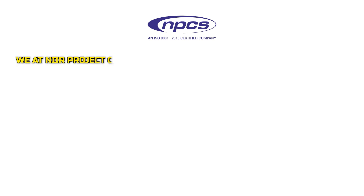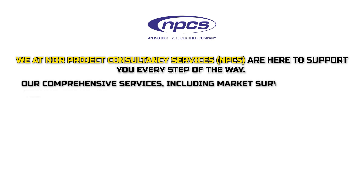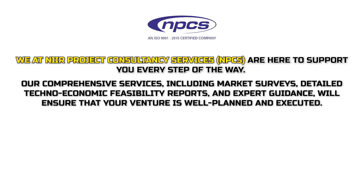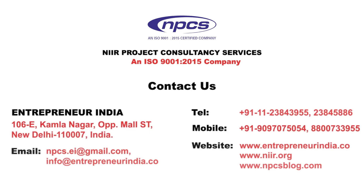We at NPCS (Near Project Consultancy Services) are here to support you every step of the way. Our comprehensive services, including market surveys, detailed techno-economic feasibility reports, and expert guidance, will ensure that your venture is well-planned and executed. Partner with us to turn your business idea into a thriving enterprise. Have any questions or want to share your experience? Drop a comment below. Thanks for watching and see you in the next video.